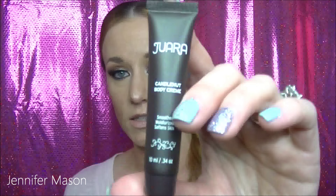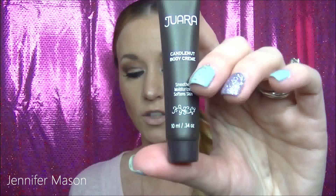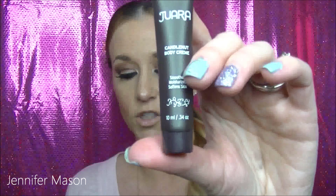Then there's the Jura Candlenut Body Cream — it's $38 for the full size. It's a nourishing candlenut oil that deeply penetrates for softer, smoother skin. I did like this, but the only thing I did not like was the fragrance was so strong. If you are sensitive to fragrance, this might be too much. I prefer a lighter scent. Other than that, as far as nourishing the skin, I liked how my skin felt — I just didn't care for the scent.